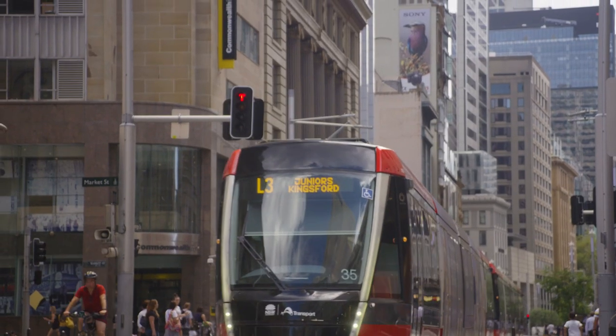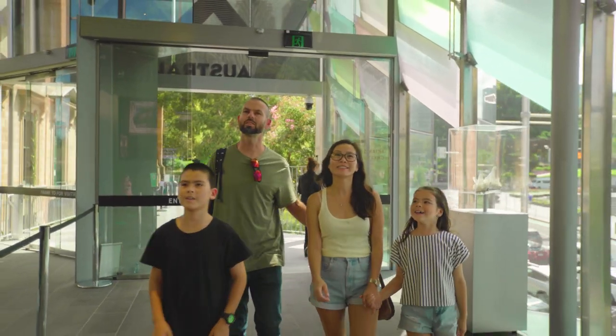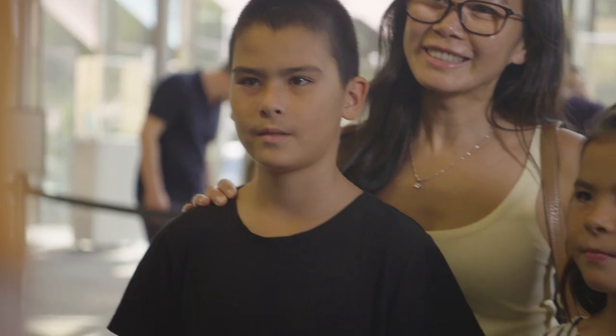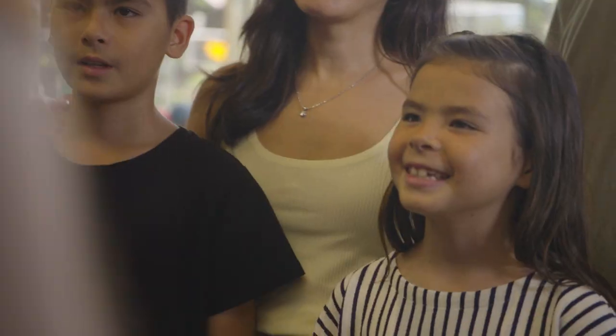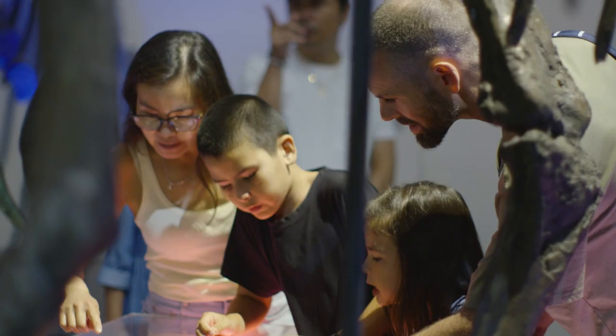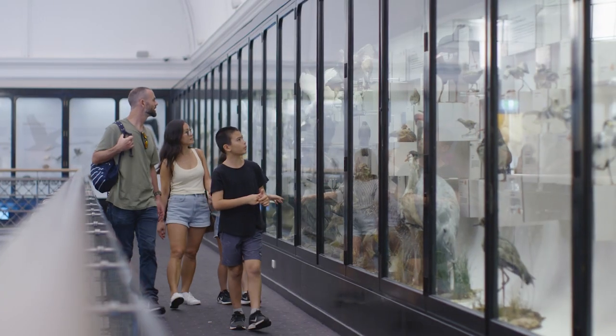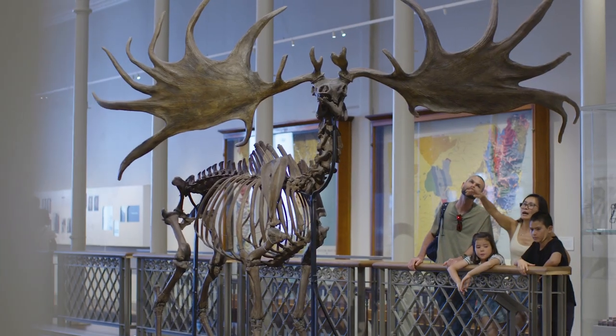Take the light rail into the heart of the city and walk across Hyde Park to the Australian Museum. Welcome to the Australian Museum. Now, do we like dinosaurs?